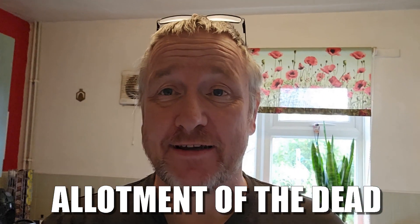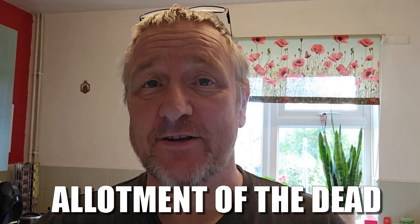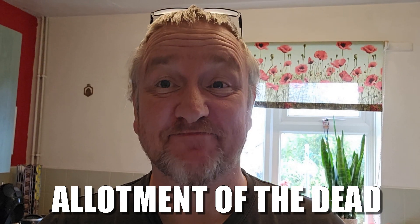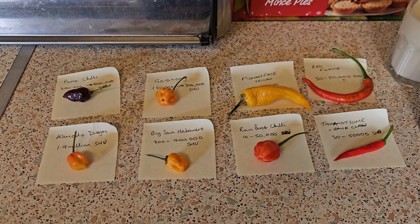Hello my lovelies, welcome back to Allotment of the Dead. Today we're going to do a bit more chili tasting again. Not sure I'm looking forward to this but we'll see how it goes.